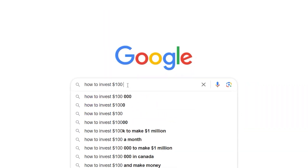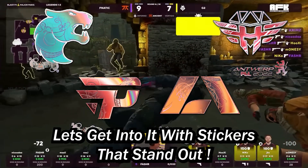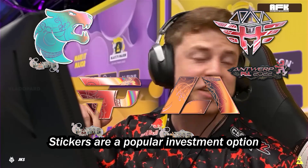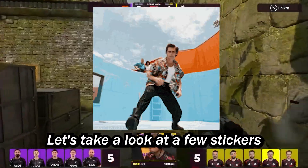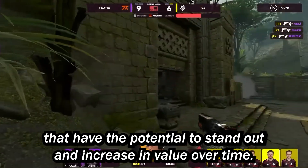Today we're going to be talking about how to invest $100 in the world of Counter-Strike. Let's get straight into it with stickers that stand out. Stickers are a popular investment option in Counter-Strike. Let's take a look at a few stickers that have the potential to stand out and increase in value over time.